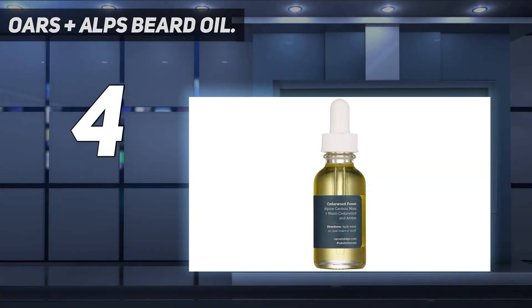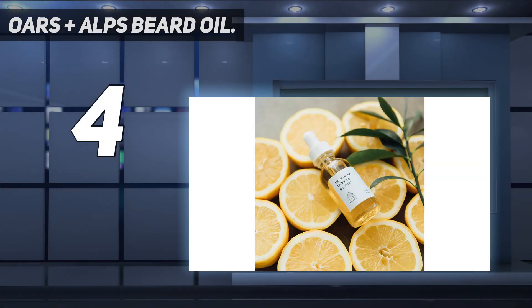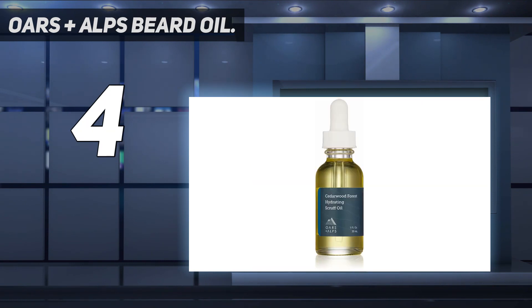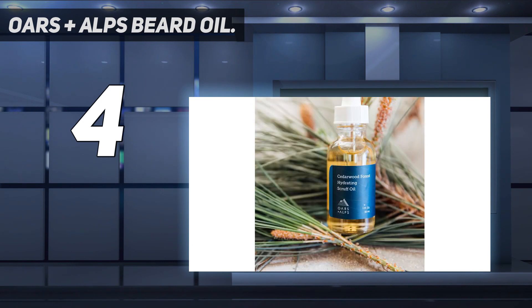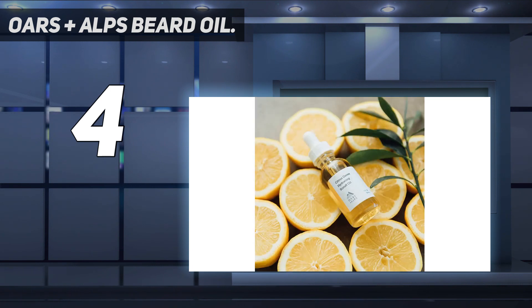Coming in at number four: Ores Plus Alps Beard Oil. Many men believe using beard shampoo for dandruff is enough, but it's not the only thing to rely on. You must use a beard oil specifically designed for the beard. Ores Plus Alps Beard Oil is best for removing dandruff from facial hair, and it also soothes beard itch, irritation, and resolves complaints of unruly beards from curly and coarse facial hair men.